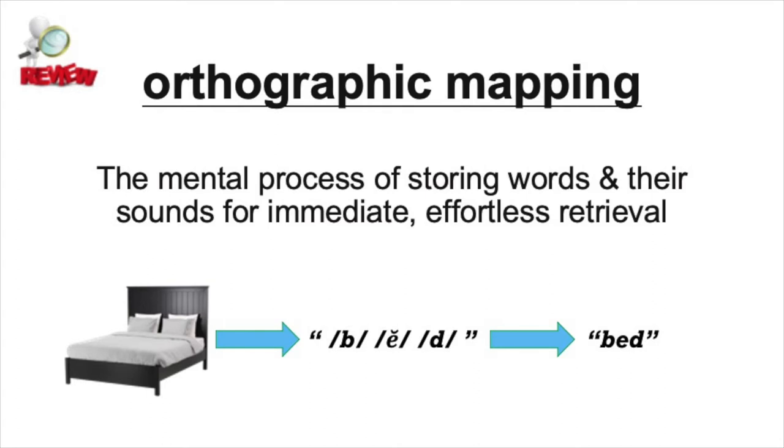Orthographic mapping is the name for the mental process of learning and storing sound-spelling connections, like knowing that the grapheme or letter B makes the B sound. As children's phonemic awareness skills grow, their orthographic mapping enables them to effortlessly remember or retrieve those links so that they can sound out words quickly.